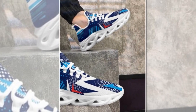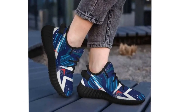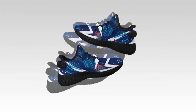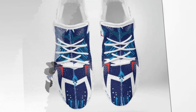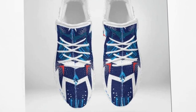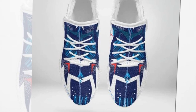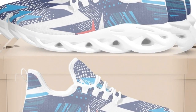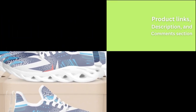Standing all day doesn't have to be uncomfortable. With Zasav.com's range of shoes, you can enjoy superior comfort and style. Their shoes are designed to support your feet throughout the day, regardless of your schedule. Explore their collection today and find the perfect pair to keep you comfortable and stylish all day. If you enjoyed this review, please give it a thumbs up and subscribe to our channel for more product reviews and recommendations. Check out Zasav.com for the best shoes for standing all day. Thanks for watching and see you in the next video.